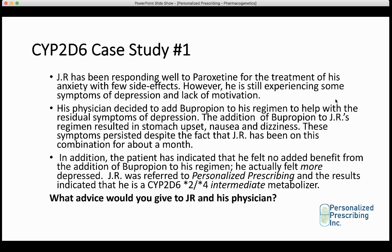Now I'm going to go over a few case studies. Patient JR has been responding well to paroxetine for anxiety but is still experiencing some depression and lack of motivation. His physician added bupropion to help with residual depression symptoms — bupropion is an antidepressant that helps depression but not anxiety. However, the addition of bupropion resulted in stomach upset, nausea, and dizziness that persisted for about a month, and the patient felt no added benefit and actually felt more depressed. JR was referred to Personalized Prescribing and results indicated he is a CYP2D6 star 2, star 4 intermediate metabolizer.